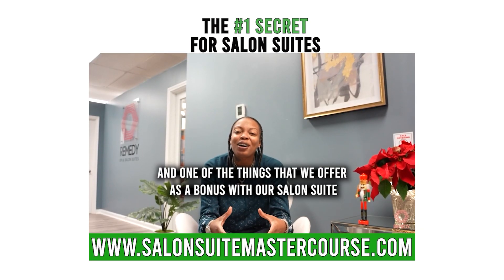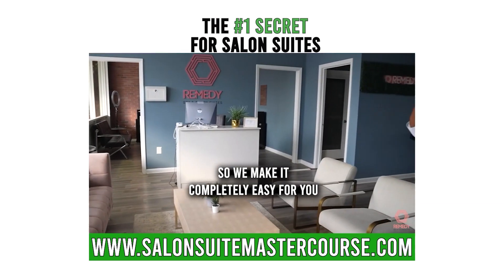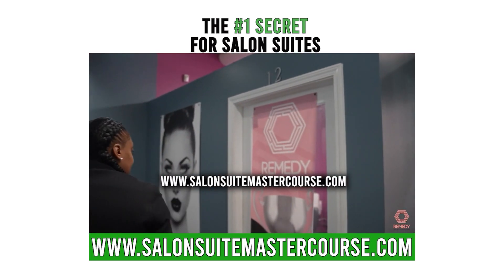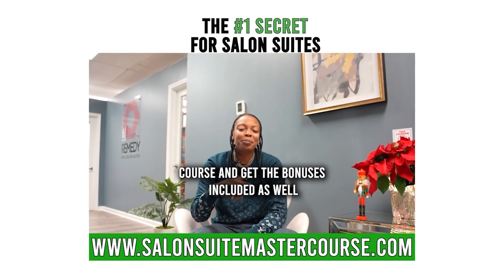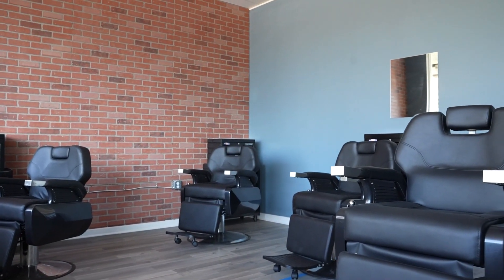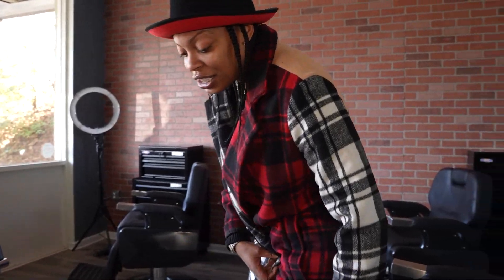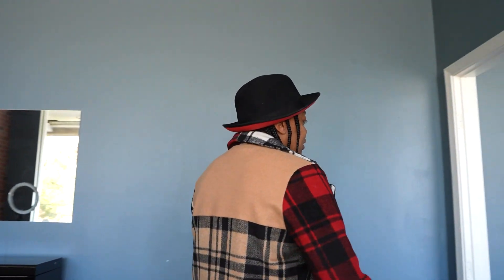One of the things we offer as a bonus with our Salon Suite Master Course is a list of the sizes and prices of our salon suites, so head on over to salonsuitemastercourse.com and sign up. We've got our barber room — we actually have two barbers working out of this room right now, but once their leases are up I'm going to be turning this into suites as well. Every time I try to do open spaces and booths, it never works — just stick to the suites. Another thing I like about this location is the big windows; it's always good to have that nice natural sunlight coming in.